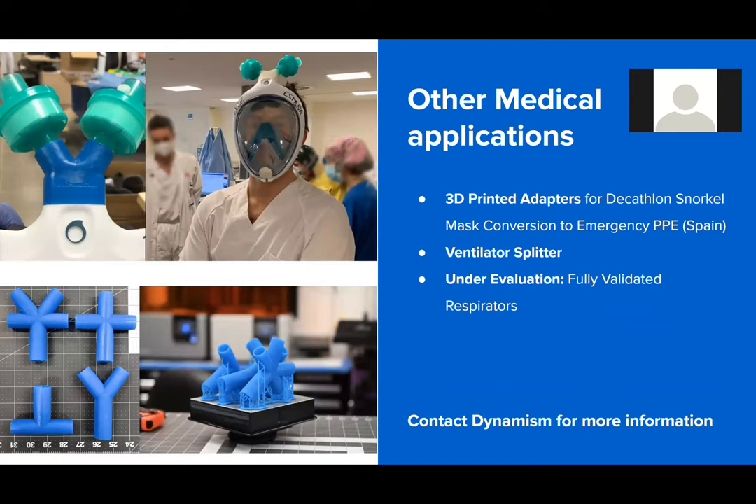The next thing I want to touch on is some additional applications in the medical space. 3D-printed adapters for snorkel mask conversion and PPE is a huge focus for us right now — we've had a lot of success in Spain. The ventilator splitter is another intriguing application we're currently engaged with; it should only be used as a last-case scenario, but it's there to turn one ventilator into two, potentially three or four. We're also currently working on a fully validated respirator — it's under evaluation and not as far along as the test swab, but if you have any ideas around how you might be able to pitch in with the machines you're currently using, Dynamism definitely has all those details.